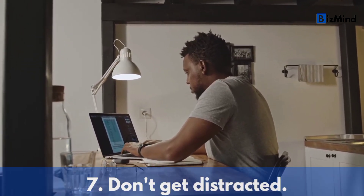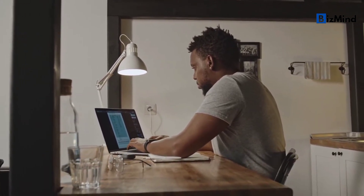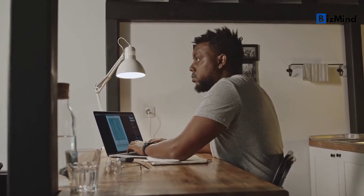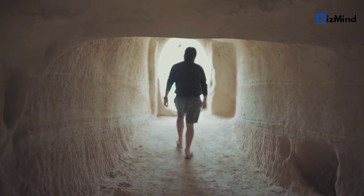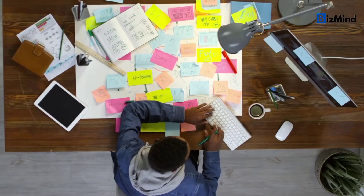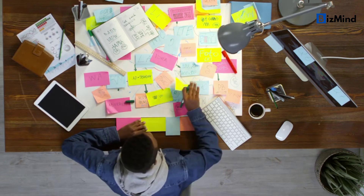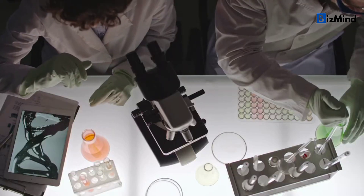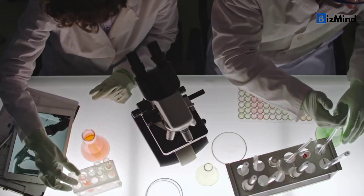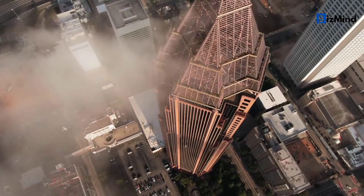Tip number seven: don't get distracted. It's important to stay focused and productive by avoiding distractions in the morning. Try not to look at your phone or social media until you're done with your morning routine. This can help you stay on track with your priorities and not get sidetracked by alerts and messages. You can also turn off notifications or use apps that limit screen time to keep yourself from getting distracted during the day.